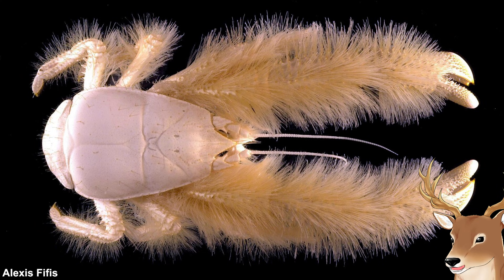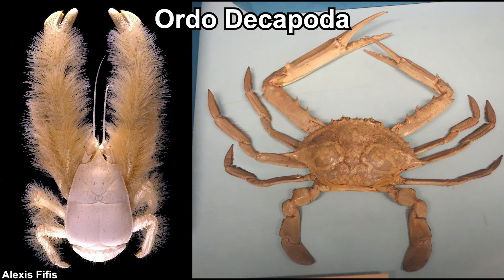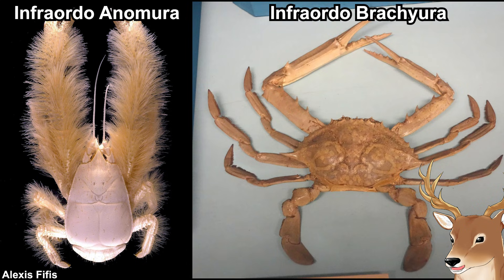The topic of this video: what exactly is a yeti crab? Just like crabs, yeti crabs are crustaceans and decapods, meaning they have 10 legs, just like crabs. But if yeti crabs are not true crabs, what exactly are they? Taxonomically, they belong to the Anomura group, while true crabs belong to the Brachyura group.